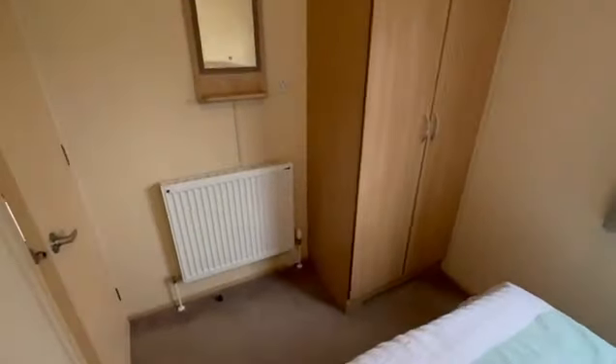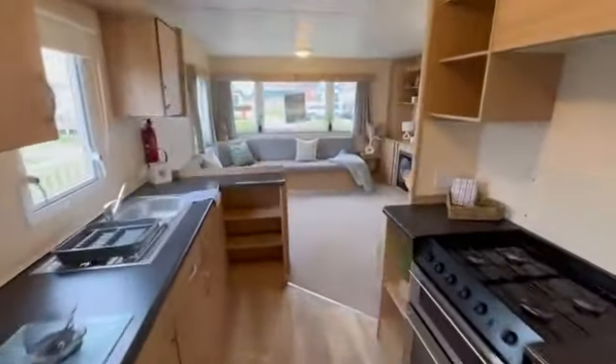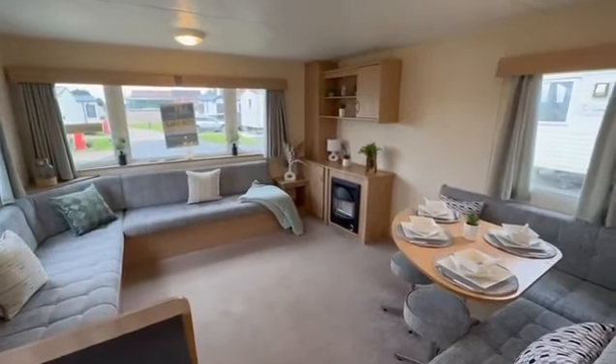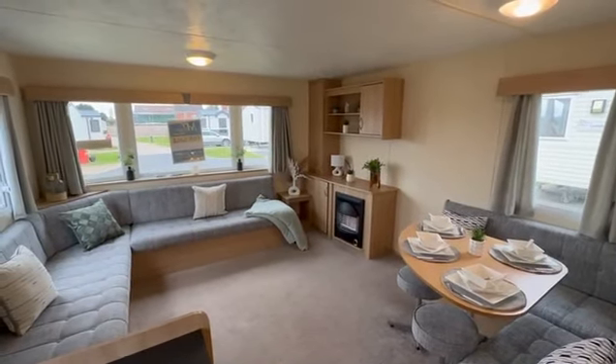This is an ABI Horizon, double glazed central heated holiday home including decking for only £19,995, sited on Barkham Manor. For more information contact 01754 252889 or shane@myleisurehome.co.uk. Thank you.